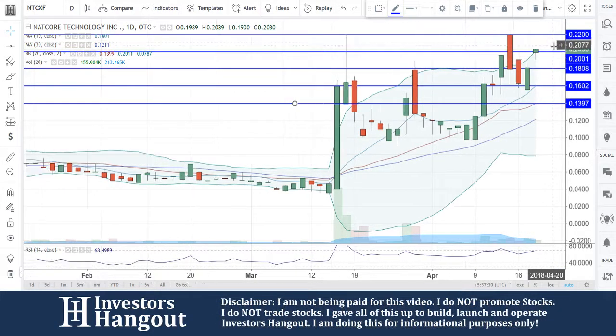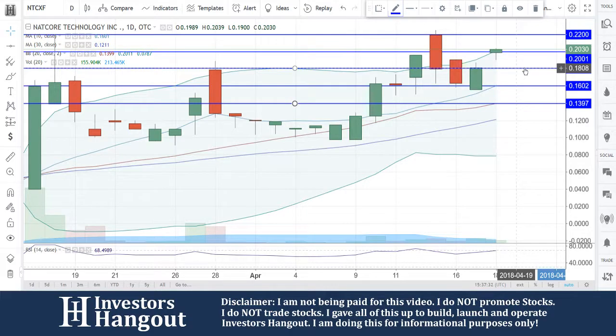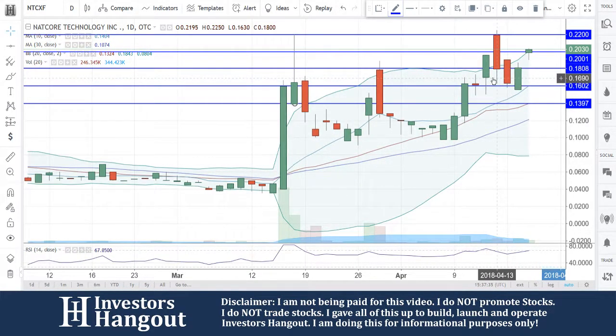If that volume slows and you guys fall back below that 20 cents, it could be pulling back down to that 18, maybe the 16. But at this point, again, we need to watch it.